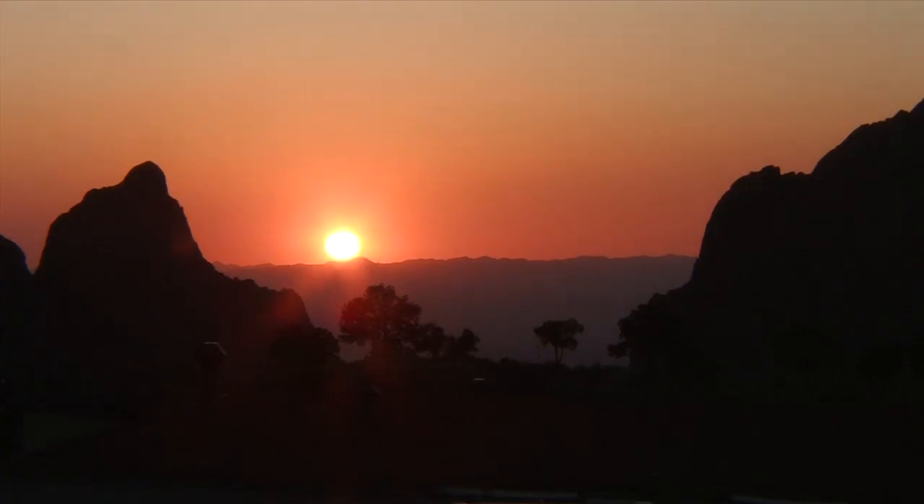It's getting late so we must leave the birds to their nest building. We return to our cottage and watch the sunset behind the Chisos Mountains.